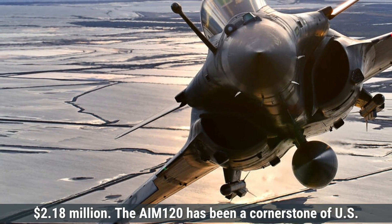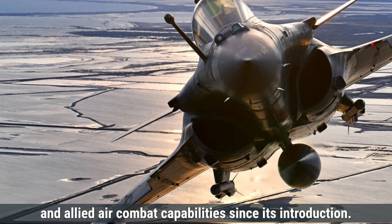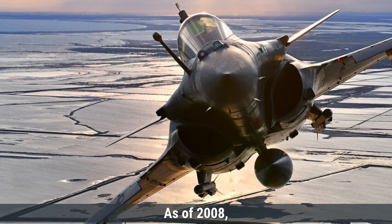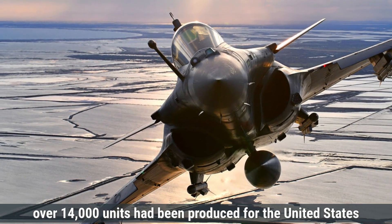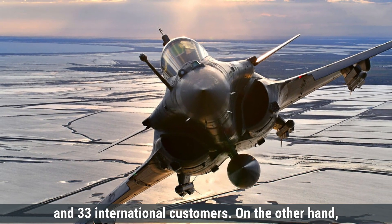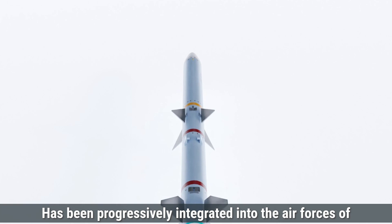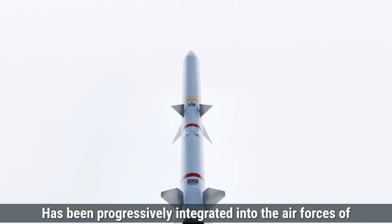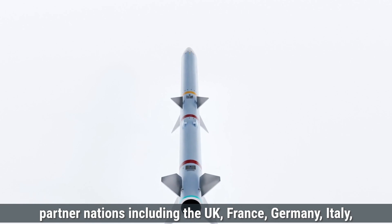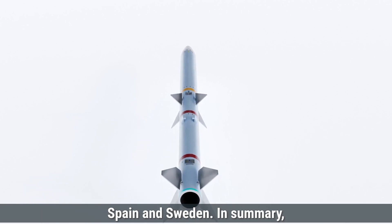The AIM-120 has been a cornerstone of US and allied air combat capabilities since its introduction. As of 2008, over 14,000 units had been produced for the United States and 33 international customers. The Meteor missile has been progressively integrated into the air forces of partner nations, including the UK, France, Germany, Italy, Spain, and Sweden.